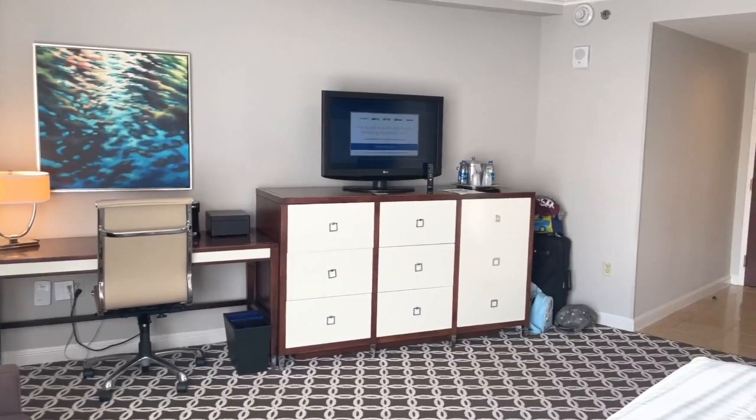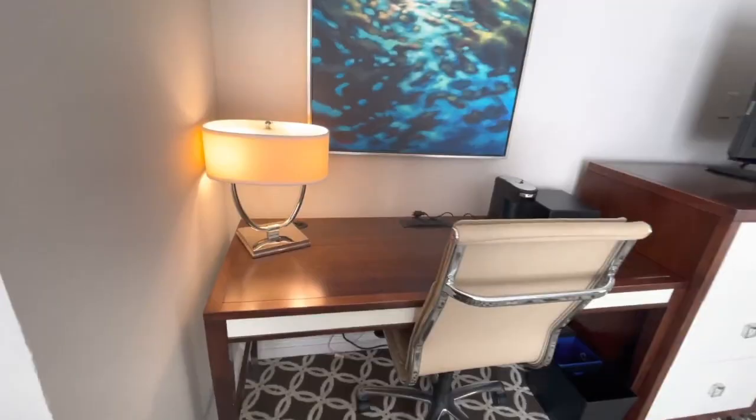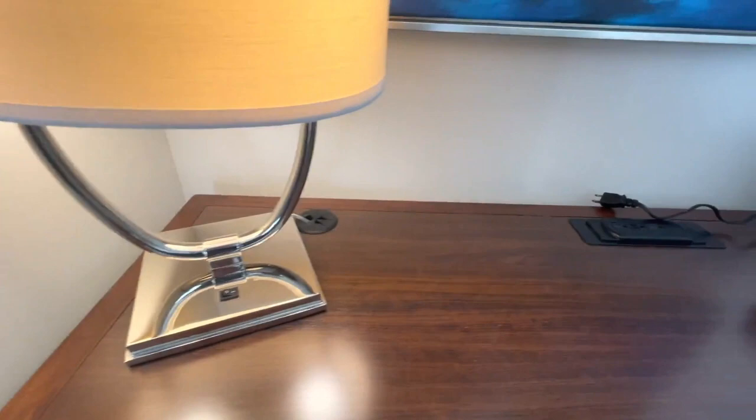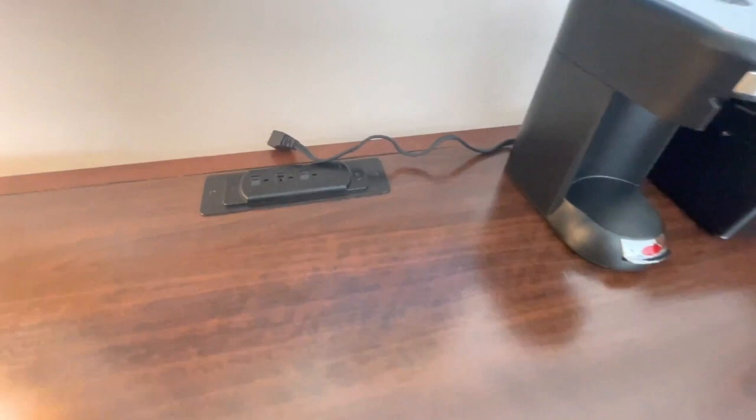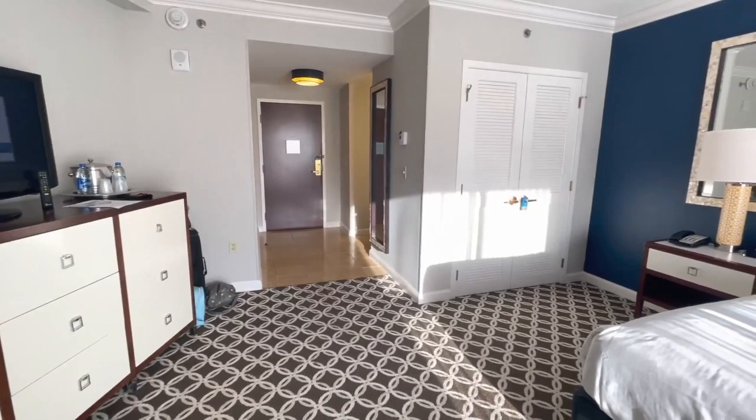The room had a flat panel TV, a ceiling fan, and a single cup coffee maker with complimentary coffee and tea. The king size bed was comfortable and we got a really good night's sleep here. We had floor-to-almost-ceiling windows that looked out on another building at the resort and also had a bit of a view of the pool area, which we'll talk about more in a minute.